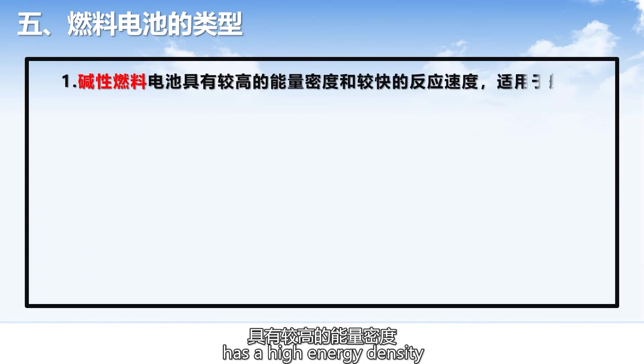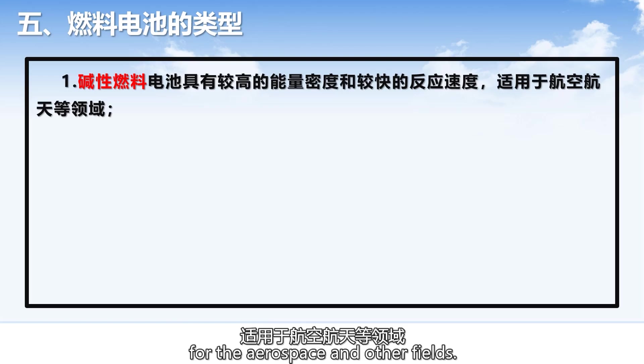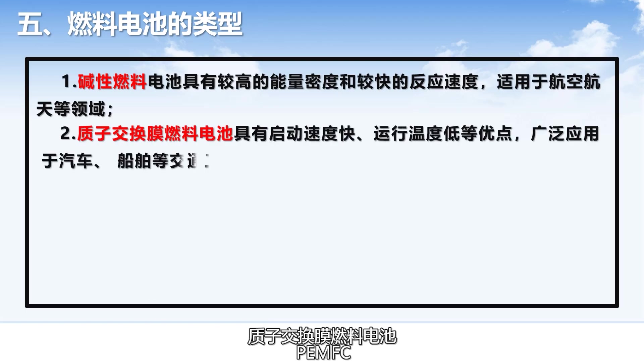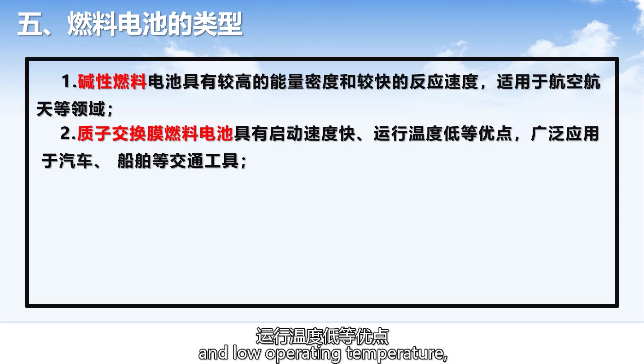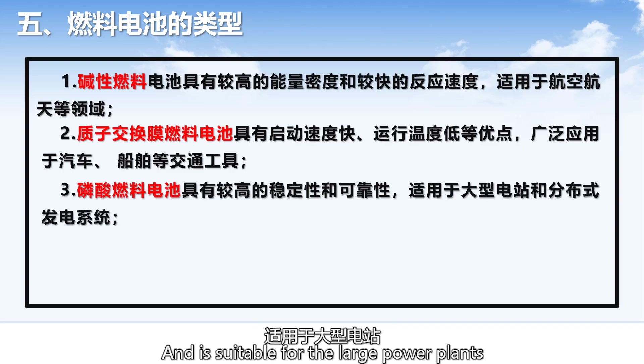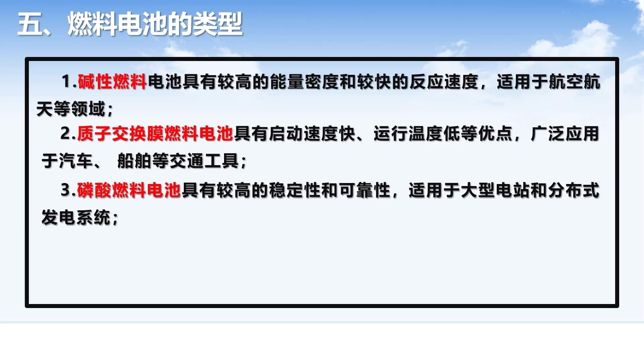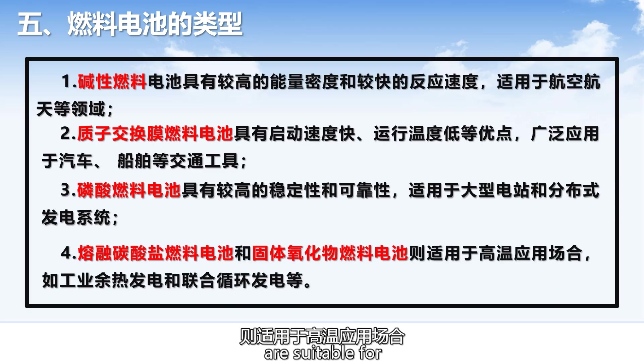The AFC has high energy density and a fast reaction rate, making it suitable for aerospace and other fields. PEMFC has the advantages of fast start-up speed and low operating temperature, and is widely used in vehicles such as automobiles and ships. PAFC has high stability and reliability, and is suitable for large power plants and distributed power generation systems. MCFC and SOFC are suitable for high temperature applications such as industrial waste heat power generation and combined cycle power generation.